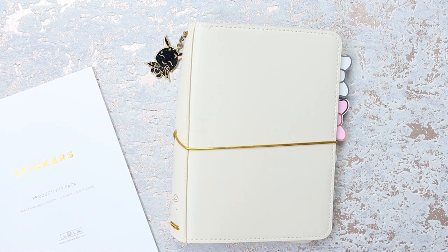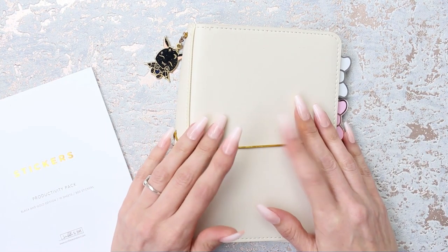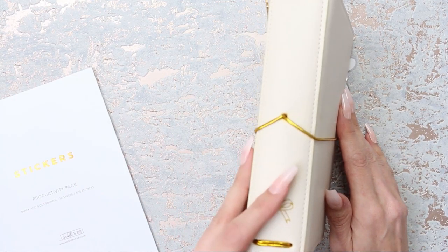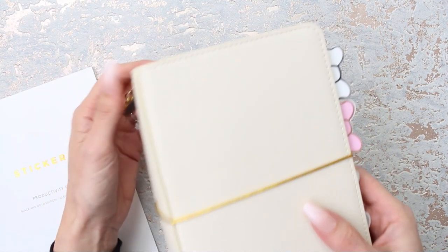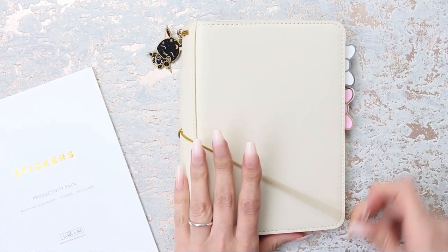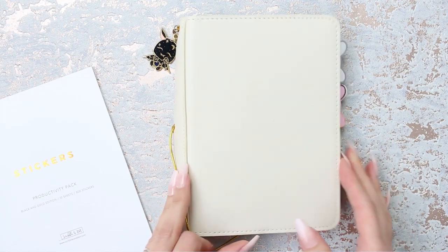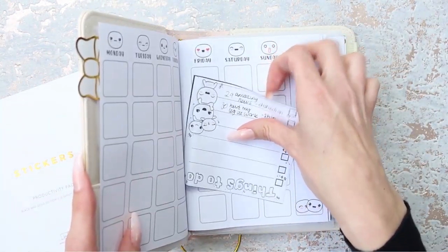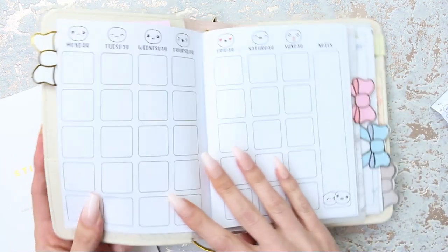Hey everyone, welcome back to my channel. Today I'm going to be doing a video on my B6 - this is the Simply Gilded B6. I did do a setup video which I will link up in the cards in case you haven't seen it, but I'm going to be doing a monthly spread today and I'll quickly show you my inserts - these are inserts that I've done myself.